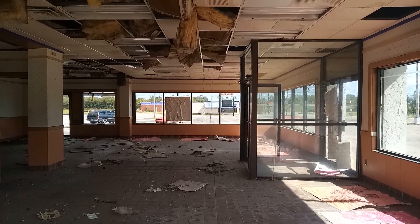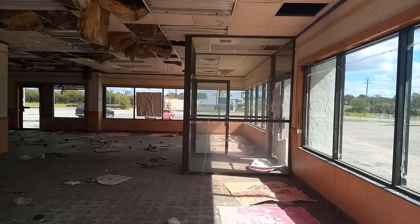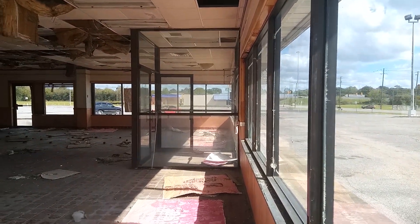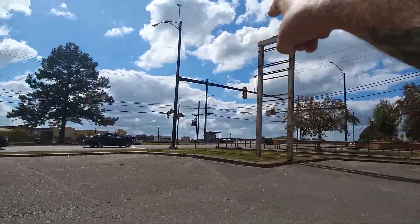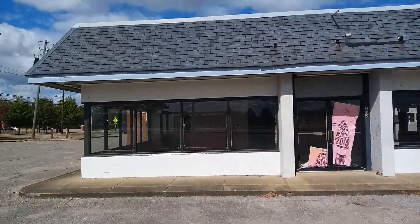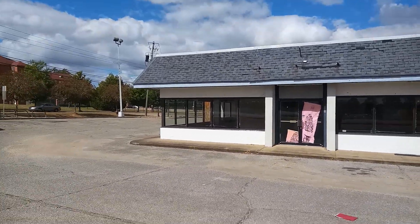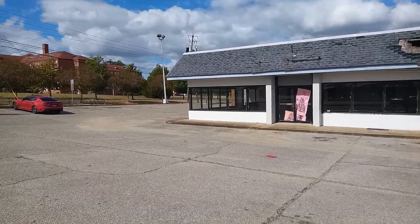You can definitely tell it's an older Hardee's — probably an 80s style. There's where the sign would have been for the Hardee's, there's where the parking lot would have been, and there's where your logo for Hardee's would have gone right here. It's definitely roached. There's no way they could repurpose this building — it would have to be totally ripped down, torn down, and have a new one built.